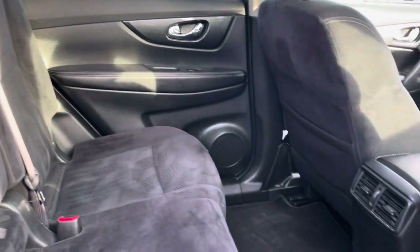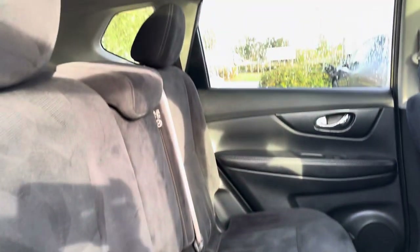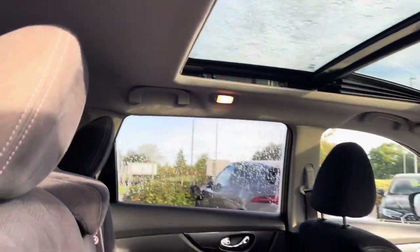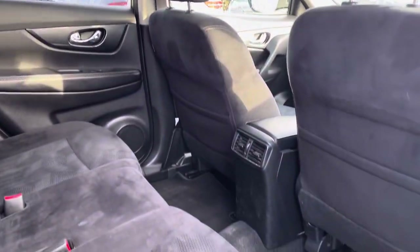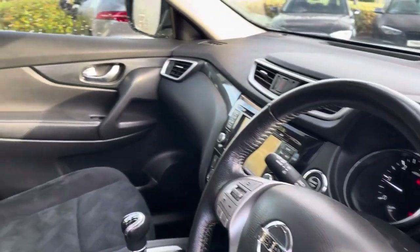Moving inside, passengers have got a large amount of legroom, seated on comfortable seats with their own portion of the panoramic sunroof letting in a great amount of sunlight.